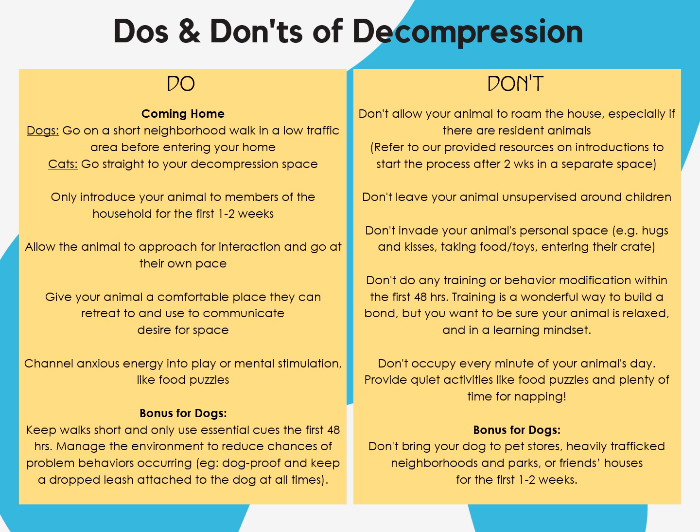Some things to avoid include letting your animal roam the house unsupervised, especially with resident animals. After two weeks in a separate space, refer to our provided resources on introductions. Never leave your animal unsupervised around children, even after the first few weeks. Respect the animal's personal space — avoid hugs and kisses, taking food and toys from them, and entering their crate. Hold off on any training; it's a wonderful way to build a bond, but you want to be sure your animal has time to relax and get into that learning mindset. Don't occupy every minute of the animal's day with exciting activities — make sure they have plenty of time for quiet activities like food puzzles and lots of naps. If you're bringing home a dog, keep their environment low-key and avoid pet stores, heavily trafficked neighborhoods and parks, friends' houses, and other unfamiliar places for the first one to two weeks.